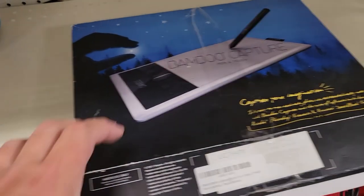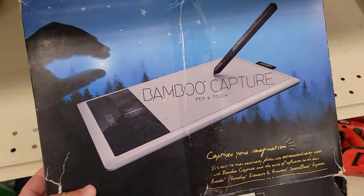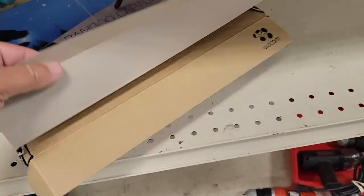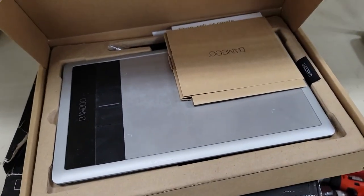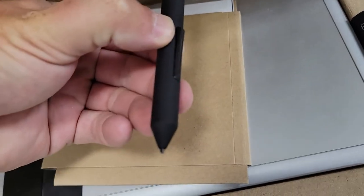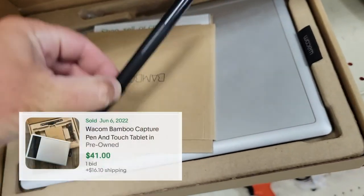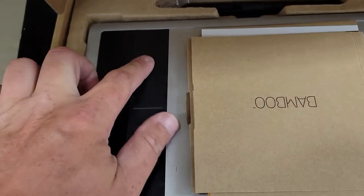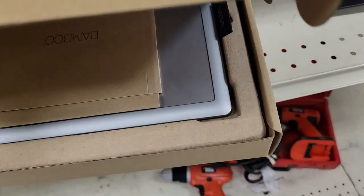This Bamboo Capture by Wacom pen and touch. We've got $5.99 on that and it looks to be complete in the box — it's got the pad, the pen, some paperwork. Looks like comps are selling between $30 and $40, so I'm definitely gonna pick this up. Brought it home, tested it, works great.